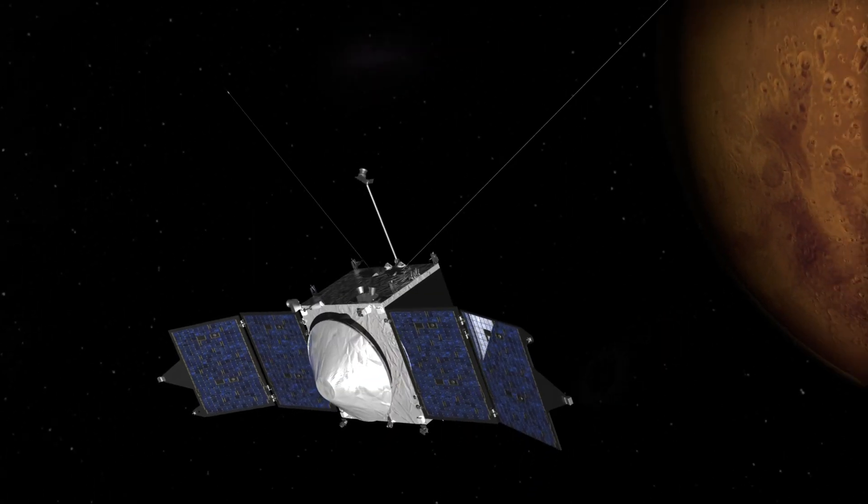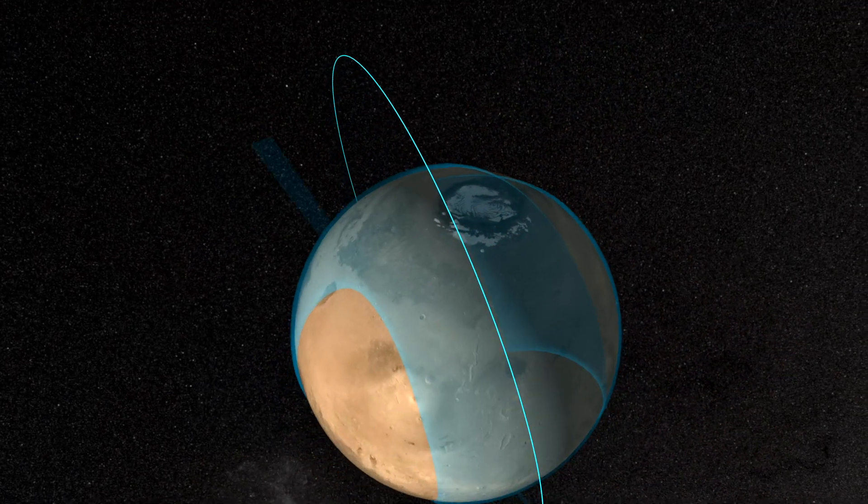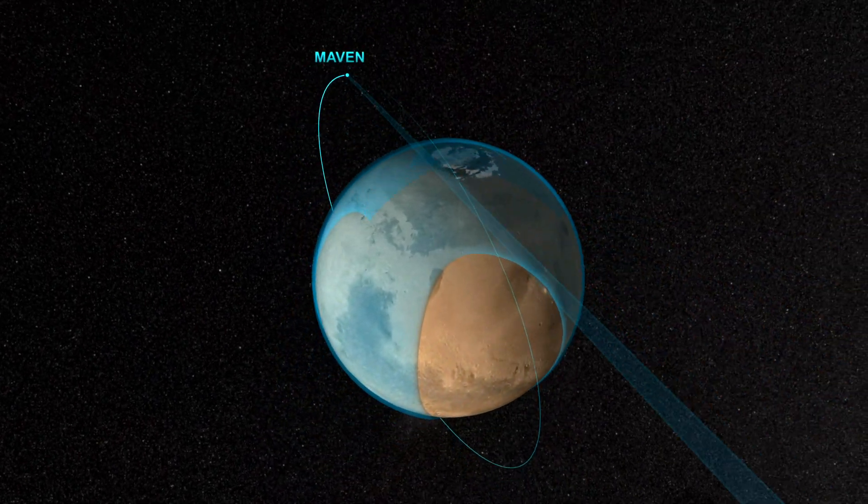Since 2014, NASA's MAVEN spacecraft has been studying Mars' atmosphere, orbiting the planet a whopping 8,000-plus times in four years.